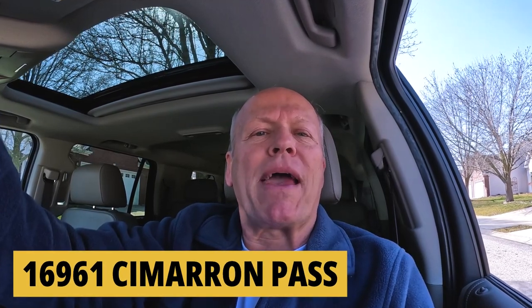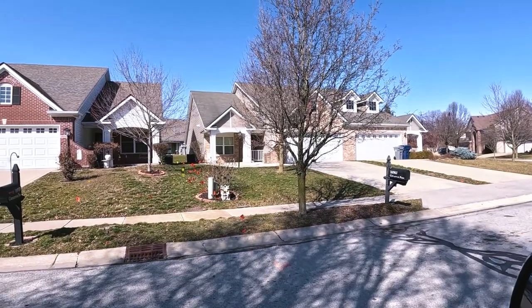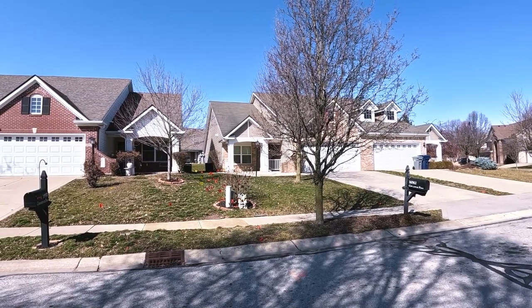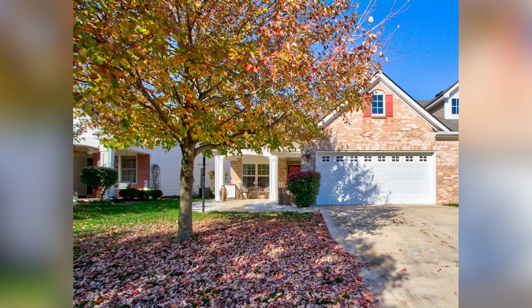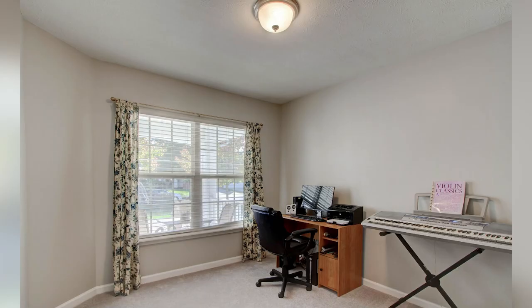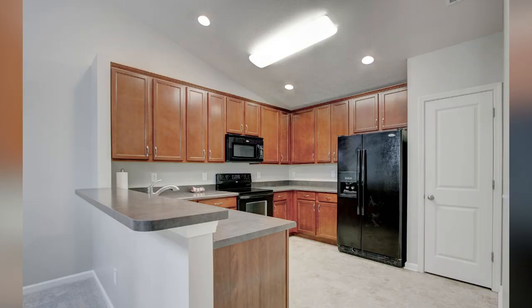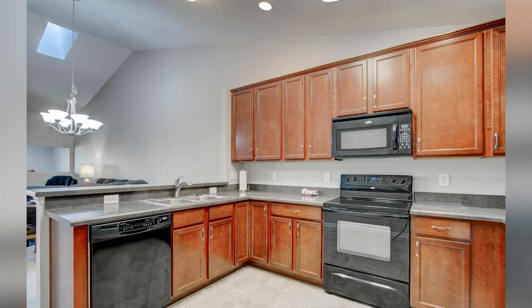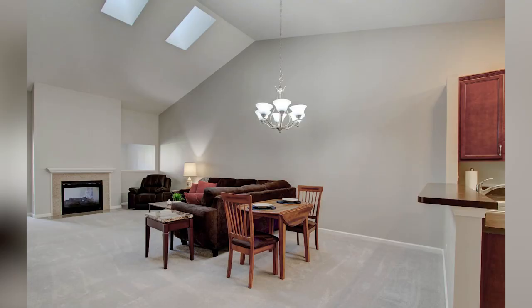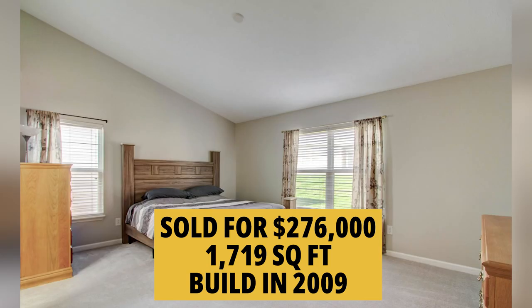We pulled around the corner and we're sitting in front of 16961 Cimarron Pass. This is the cheapest house sold in the neighborhood during the past 12 months — a paired patio home, freshly painted with new carpet throughout. It has cathedral ceilings in the great room, dining area, and kitchen creating an open concept gathering space. Split bedrooms with a primary suite featuring dual sinks, walk-in shower with seat, linen, and walk-in closet, plus a gas fireplace. This went off at $276,000 for a 1,719-square-foot 3-2 built in 2009.